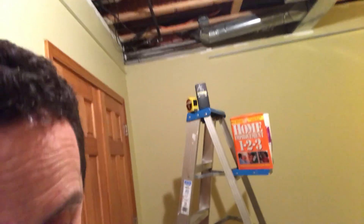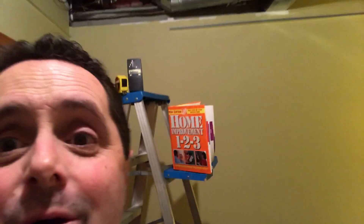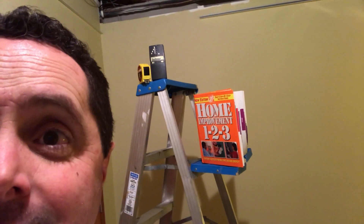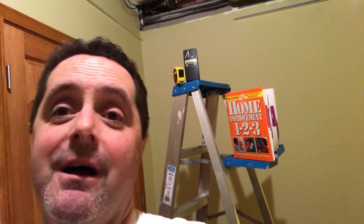Imagine that! Take a look behind me — he's even got the How To Do It Book 123 from your local Home Depot, a tape measure, and he even has a stud finder. I thought that's why he was bringing me over, but I guess not.